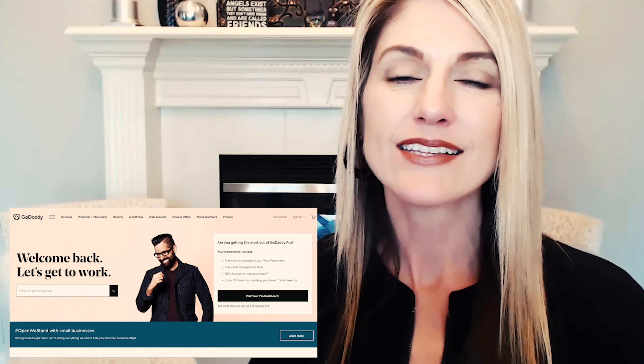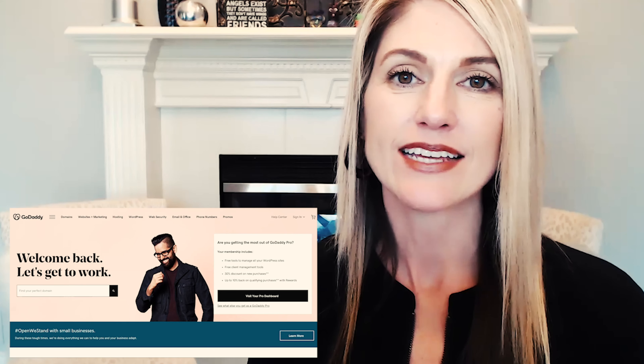I'm going to share with you how easy it is to register your domain name on GoDaddy's website. Let's head over to GoDaddy and get started.